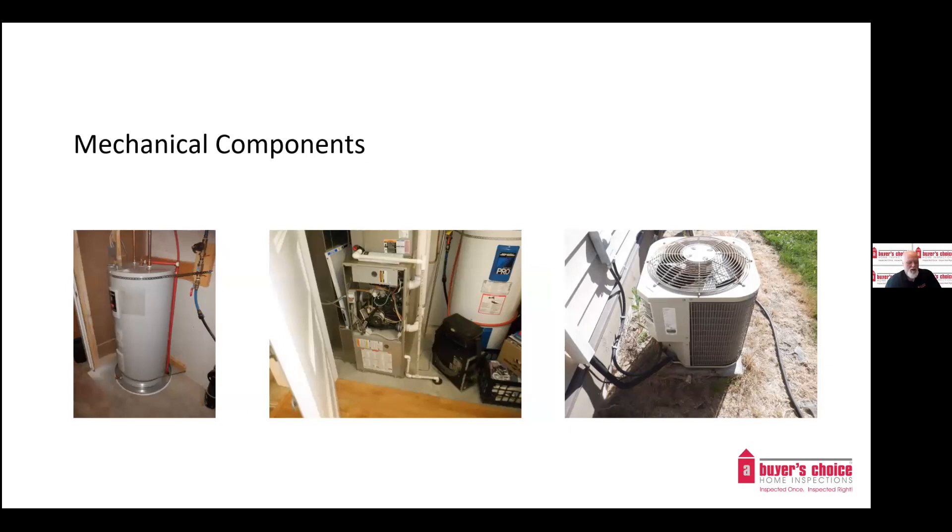Mechanical components include water heaters and HVAC systems such as the furnace, AC, and heat pumps. We look at the age of the water heater and other systems — water heaters typically last 10 to 12 years, and insurance companies don't often like to see them go over that age. Do you know how old your water heater is? Are they operating properly and have they been properly maintained? A lot of people don't know that they need to clean their heat pumps and ACs to keep them running efficiently.